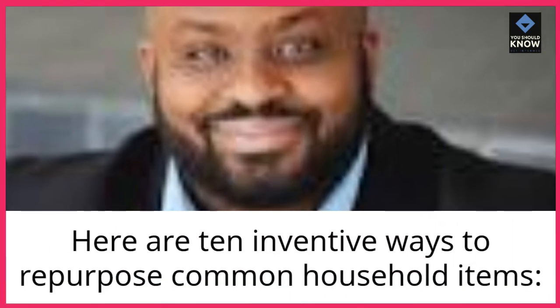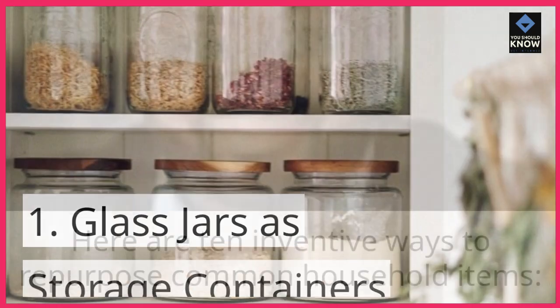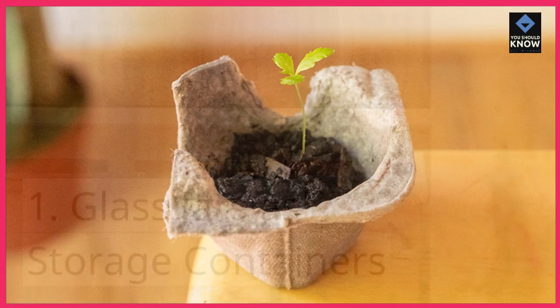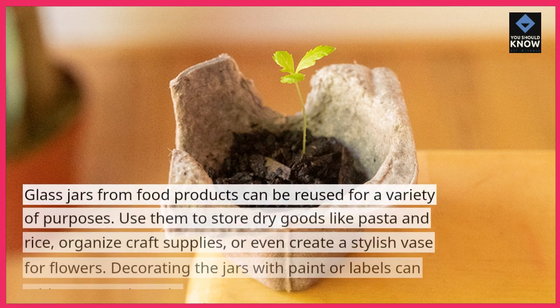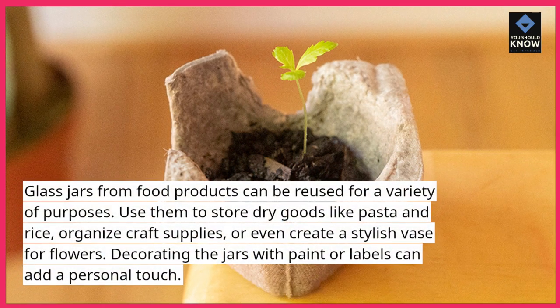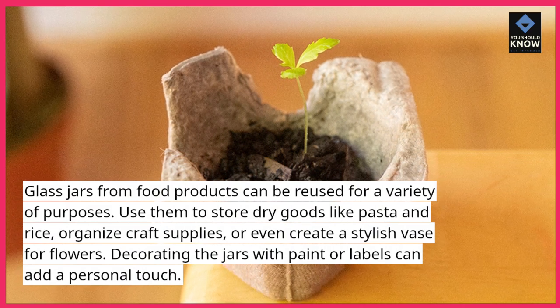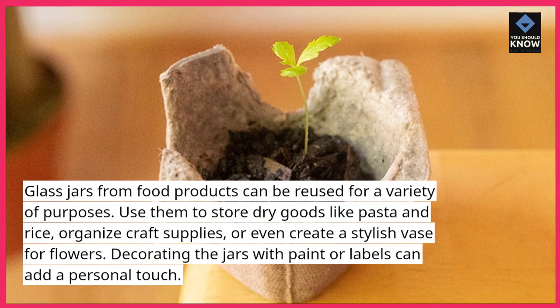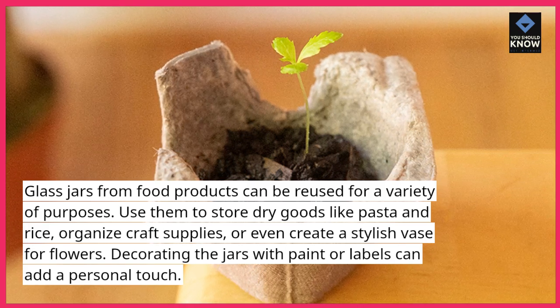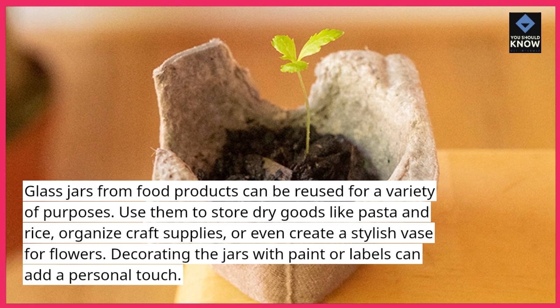Here are 10 inventive ways to repurpose common household items. Glass jars as storage containers: glass jars from food products can be reused for a variety of purposes. Use them to store dry goods like pasta and rice, organize craft supplies, or even create a stylish vase for flowers. Decorating the jars with paint or labels can add a personal touch.